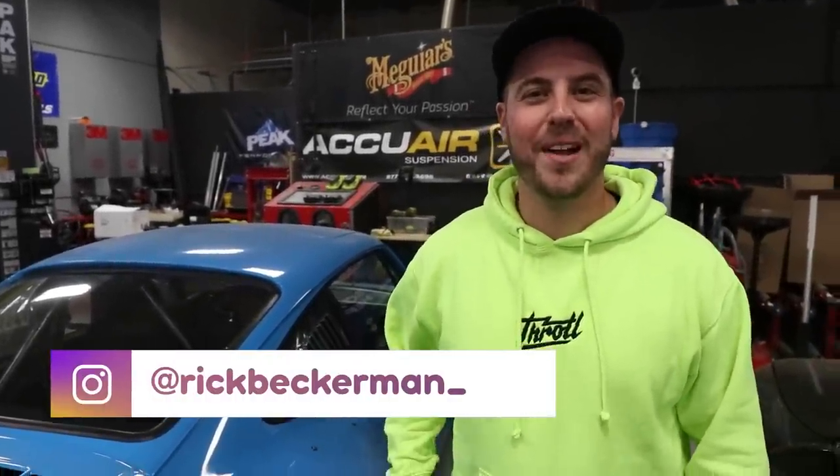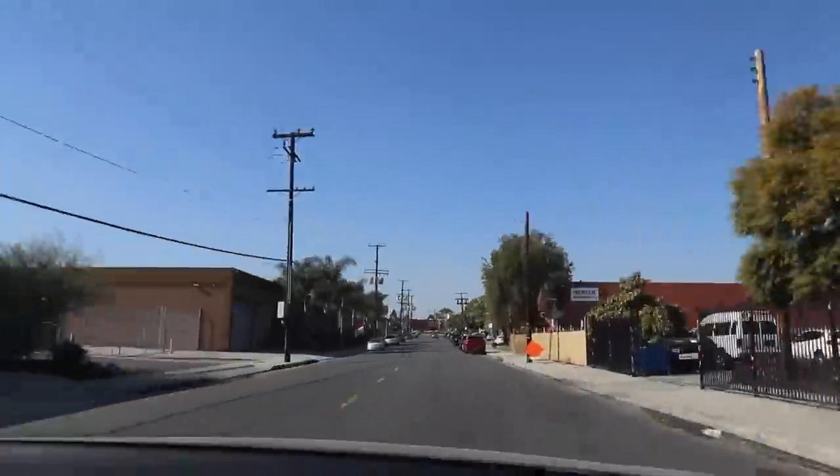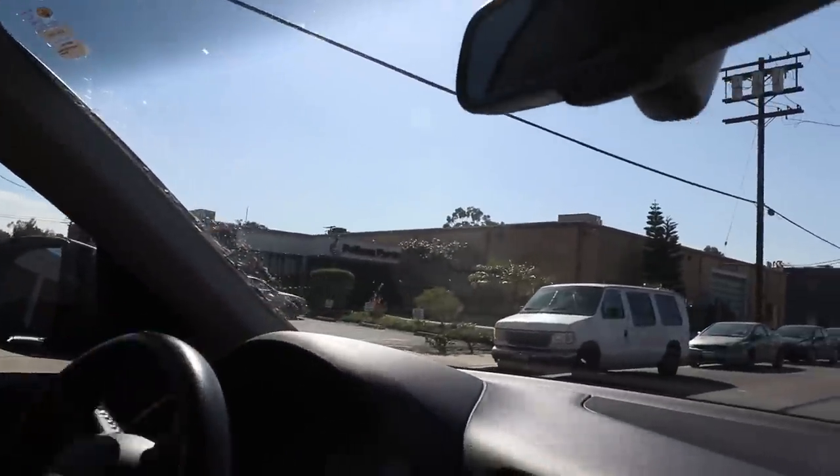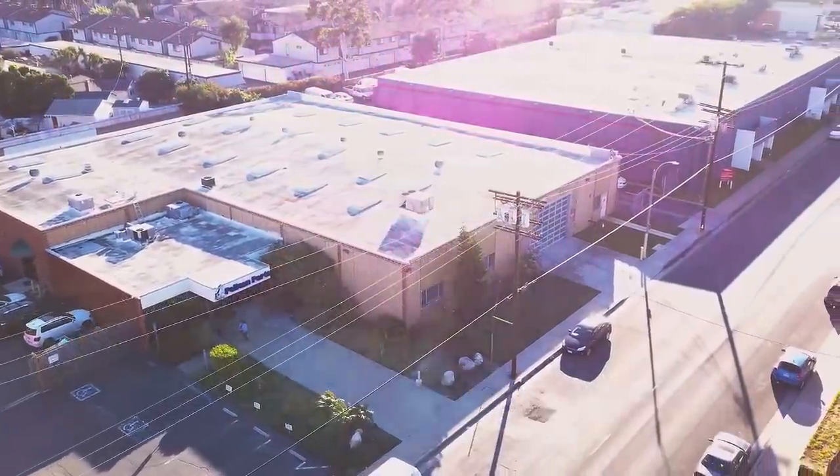I just got a phone call from Pelican Parts that the new wheels for the 964 are in. Victor and I are going to head up to their warehouse and pick up the wheels. We made it here to Pelican Parts headquarters up in LA. We fought some traffic to get here, but we're here, so let's go in and check it out.